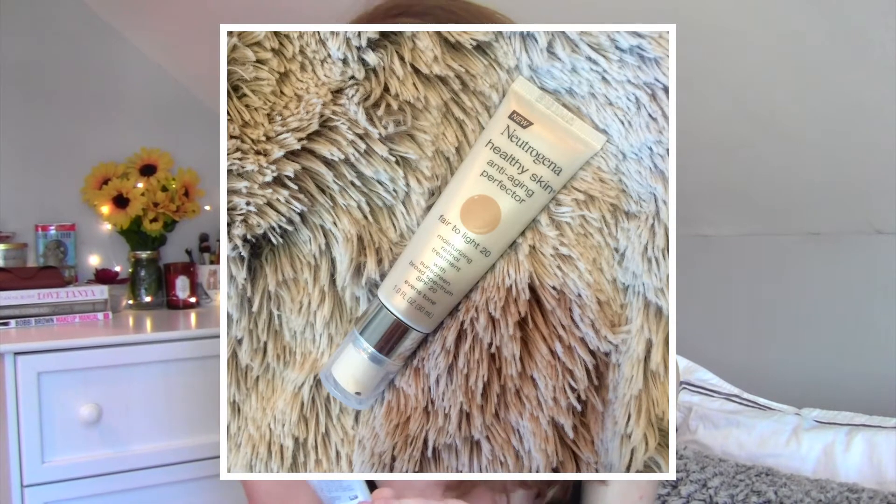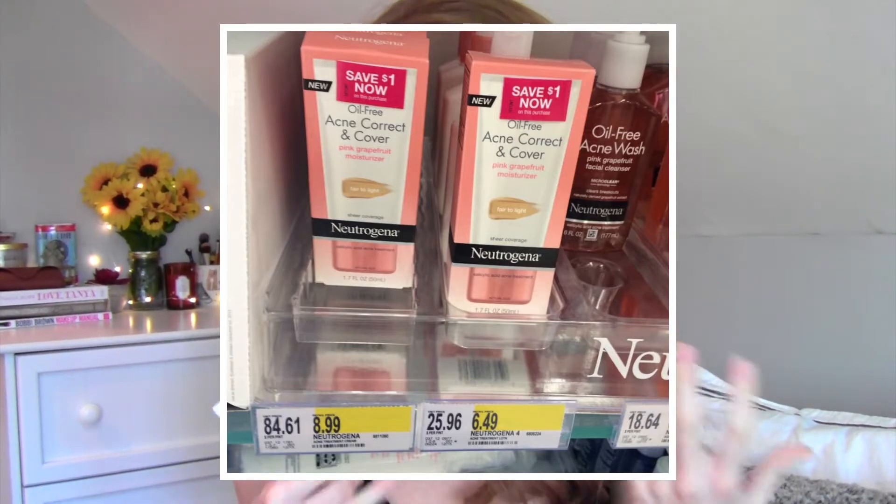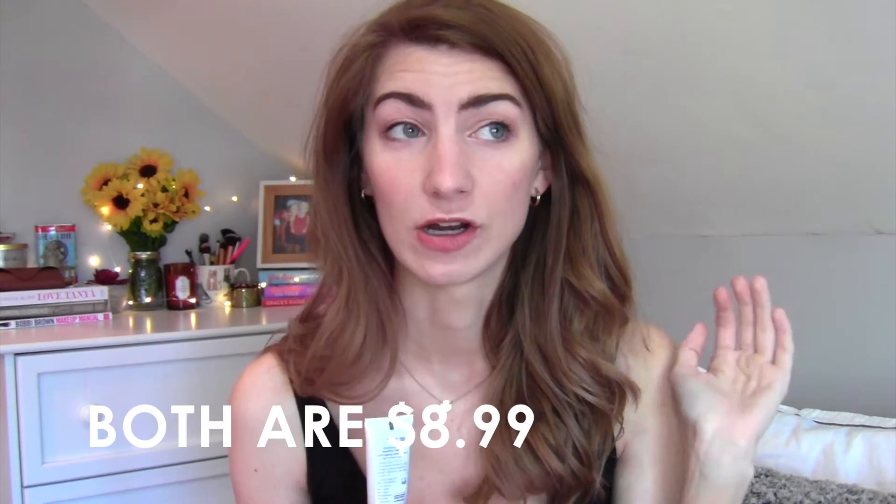The other day I was at Target and I found this. This is the new Neutrogena Healthy Skin Anti-Aging Perfector. They also made two for acne — one called Skin Clearing and another one with grapefruit, like their grapefruit cleanser. Those are both for acne and both sold at Target, so I'll leave a link to both those below if you want to check those out.